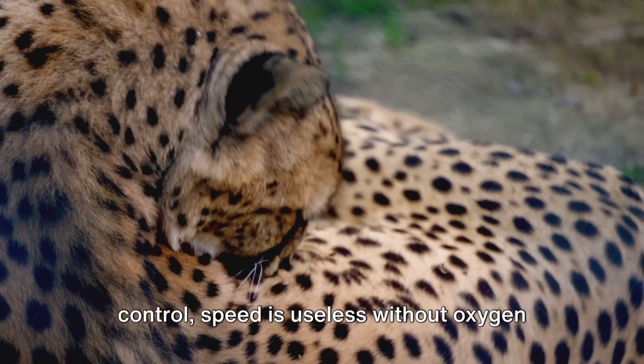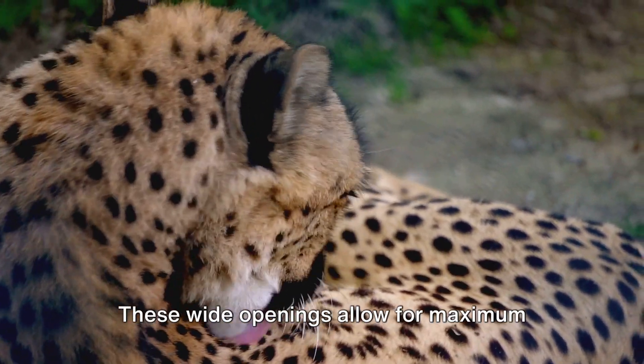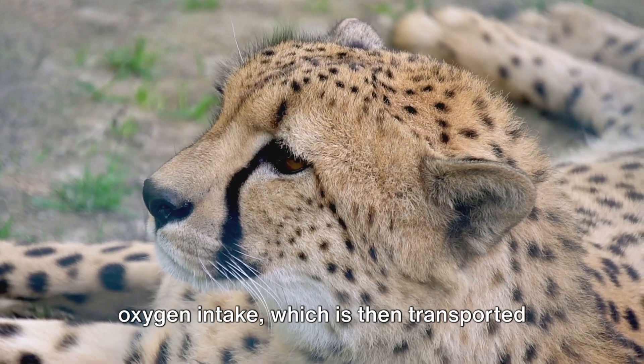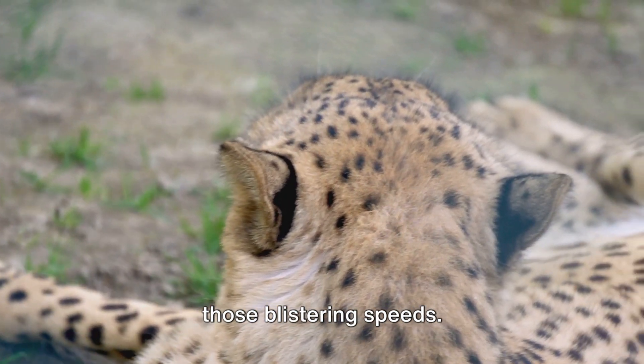Even with all this power and control, speed is useless without oxygen to fuel the muscles. That's where the cheetah's large nostrils come into play. These wide openings allow for maximum oxygen intake, which is then transported to their muscles by their oversized lungs, providing the energy needed to maintain those blistering speeds.